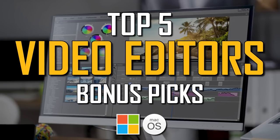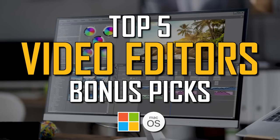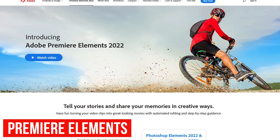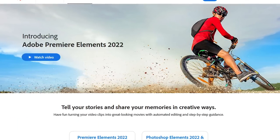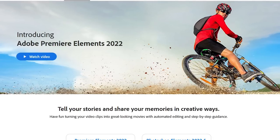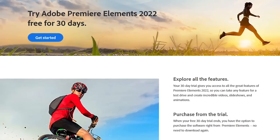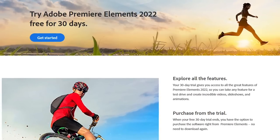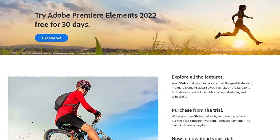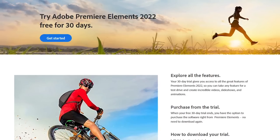Before we get to our top two, here are three bonus picks for beginners looking for easier-to-use software than those already mentioned. Adobe Premiere Elements is a stripped-down version of Premiere Pro that's a lot easier to use. Features include transitions, face detection, video and audio effects, music that can be added to your projects, and it now offers additional support for 4K. Unlike most of the software sold by Adobe, there are no recurring costs — it's available for a one-time fee of around $100. They offer a 30-day free trial, and it's available for Windows and macOS.